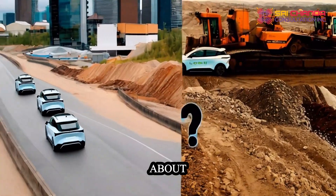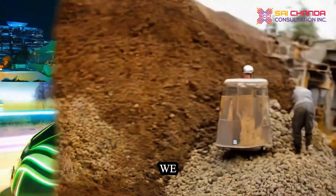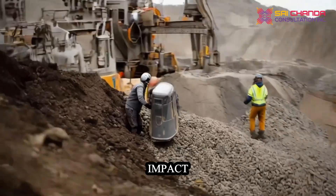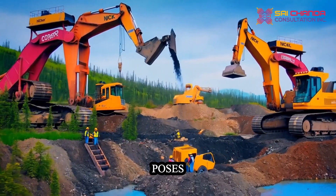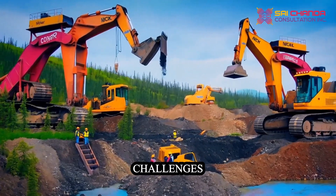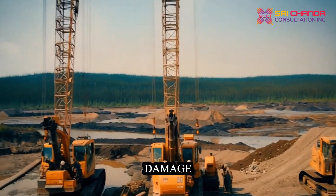But what about sustainability? While lithium batteries have revolutionized EVs, we must consider their environmental impact. Mining critical minerals like lithium, cobalt, and nickel poses ethical and environmental challenges, including unsafe labor practices and ecological damage.